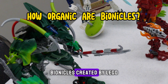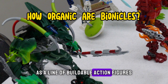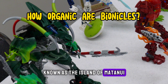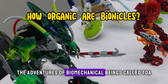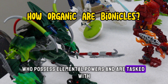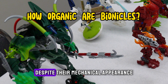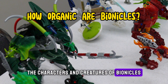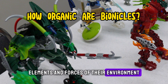Bionicles, created by Lego, first debuted in 2001 as a line of buildable action figures set in a fantastical world known as the Island of Mata Nui. The storyline follows the adventures of biomechanical beings called Toa, who possess elemental powers and are tasked with protecting the island from various threats. Despite their mechanical appearance, the characters and creatures of Bionicles are deeply intertwined with the natural elements and forces of their environment.